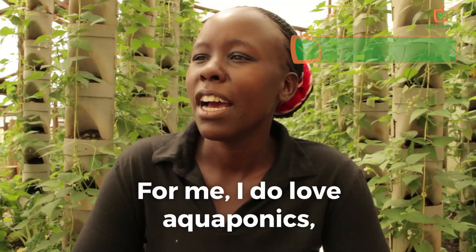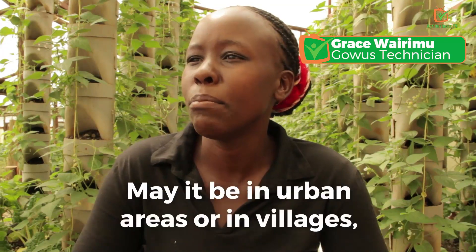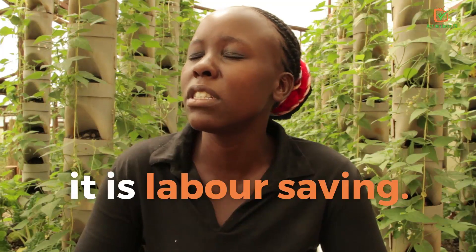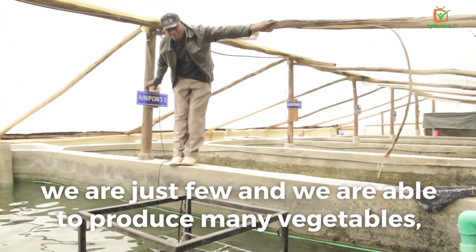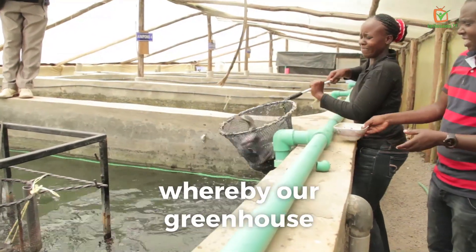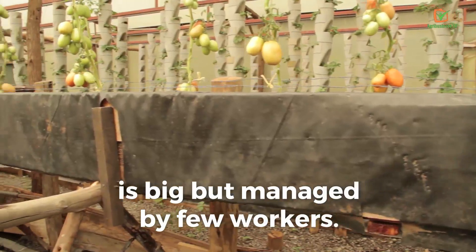I love aquaponics because you can farm it anywhere — in urban areas or in villages, it is resource-savvy. In our aquaponics system, we are few people yet we are able to produce many vegetables. Our greenhouse is big but managed by just a few workers.